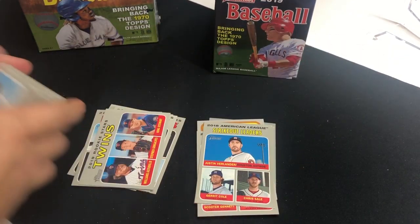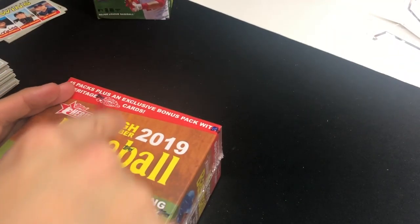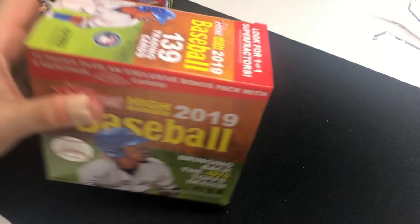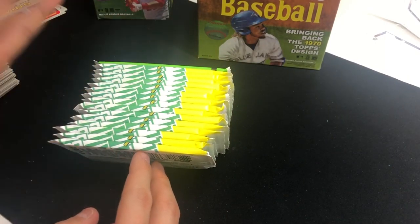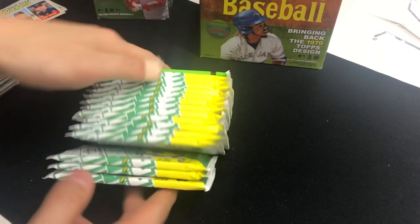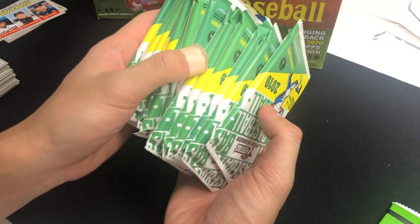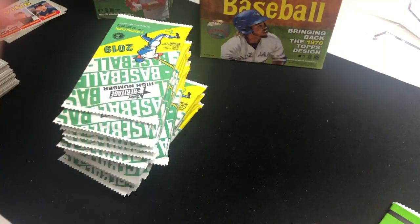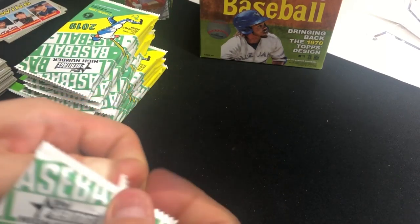That wraps up the first box of 2019 Heritage. Now we'll move on to the High Number. Around Thanksgiving, Topps offered different mystery boxes — basically bundles of unopened factory-sealed boxes. I got four of those mystery boxes, each containing one of these High Number sets. In total I have four boxes of Topps Heritage High Number. This one has fifteen packs plus a Heritage exclusive pack — 139 trading cards total. We're gonna go through this really quick so I don't bore you guys.